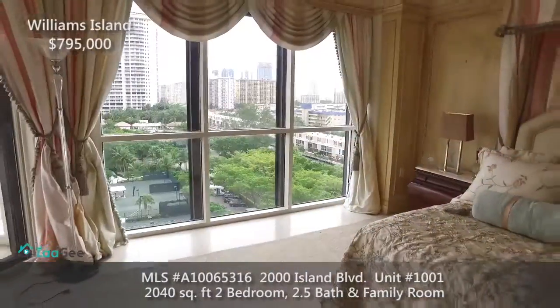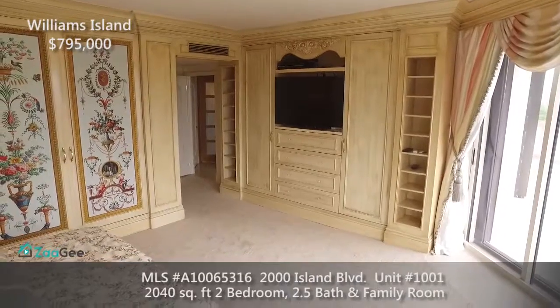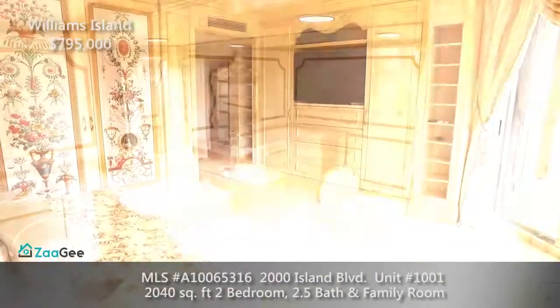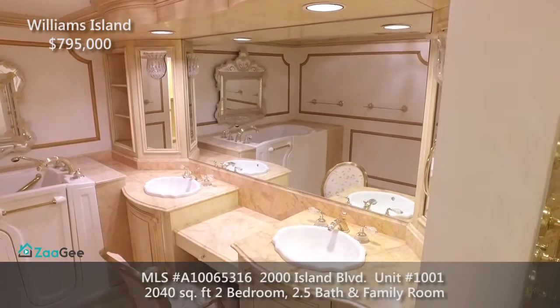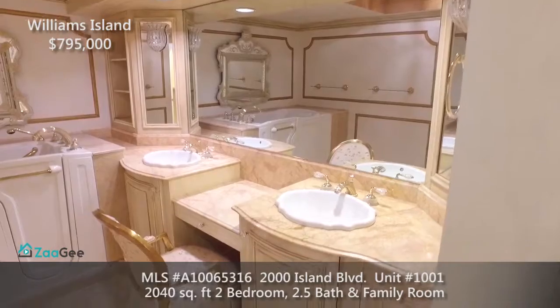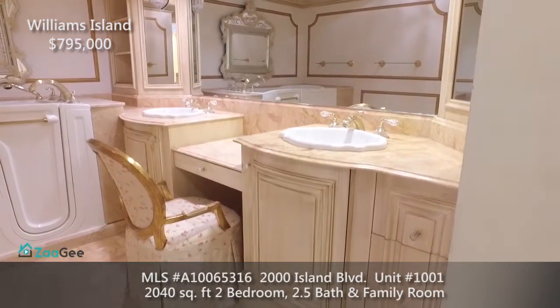The master bedroom features include crown moldings, Florida ceiling windows, and walk-in his and hers custom-built closets. The master bathroom has custom cabinets, his and hers sinks, separate shower and bathtub, and has been totally renovated with beautiful antique fixtures.